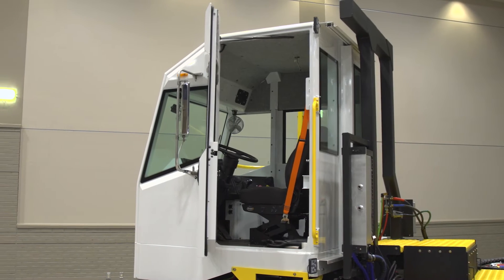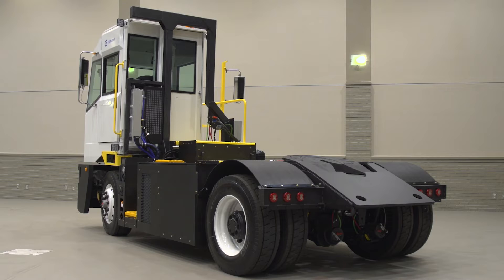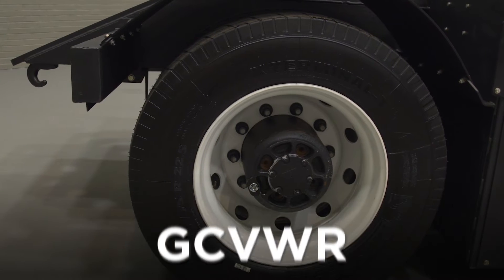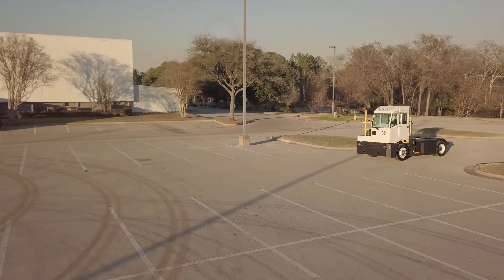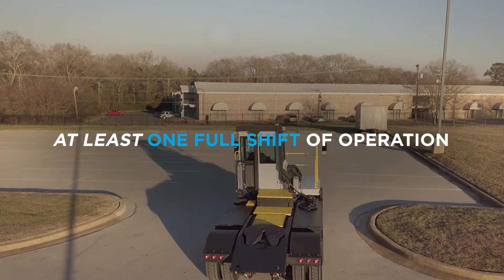Today, Capacity Zero Emissions trucks are ready to revolutionize material handling at the world's busiest ports, rail terminals and warehouse distribution centers. Capable of handling a GCVWR of up to 180,000 pounds, these advanced yard trucks are designed and expected to operate for at least one full shift before refueling or recharging.